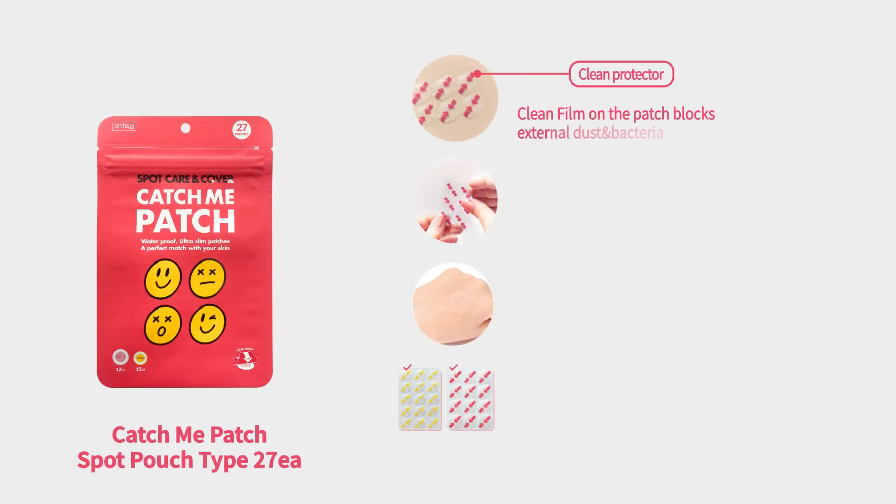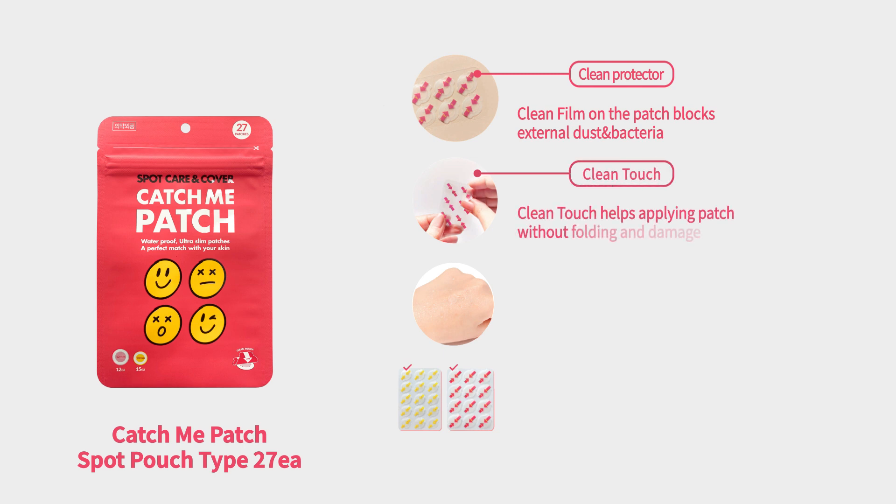Clean film on the patch blocks external dust and bacteria. Clean touch helps applying the patch without folding and damage.